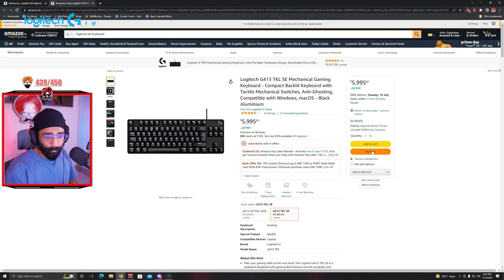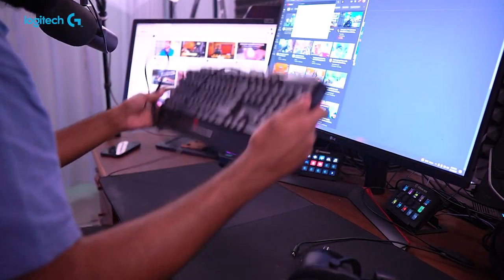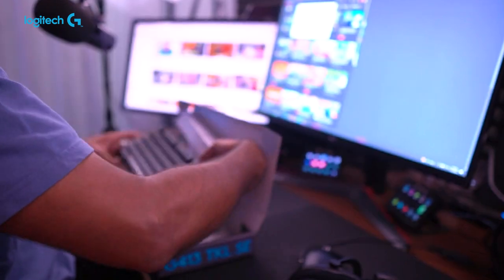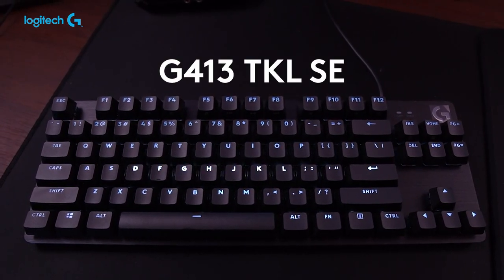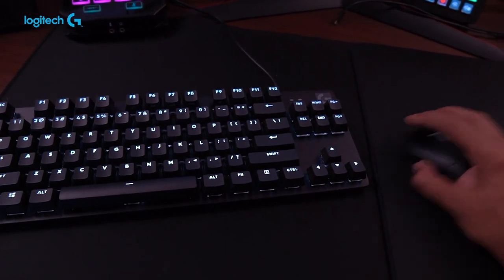This looks so good. A few moments later, the new keyboard is coming. Yes, bro! G413 TKL SE. Yes, it's so good!